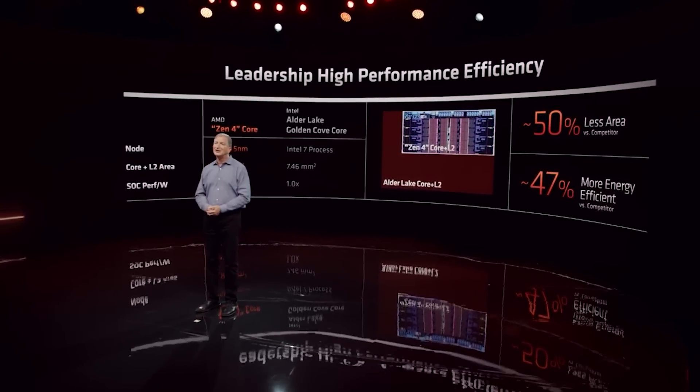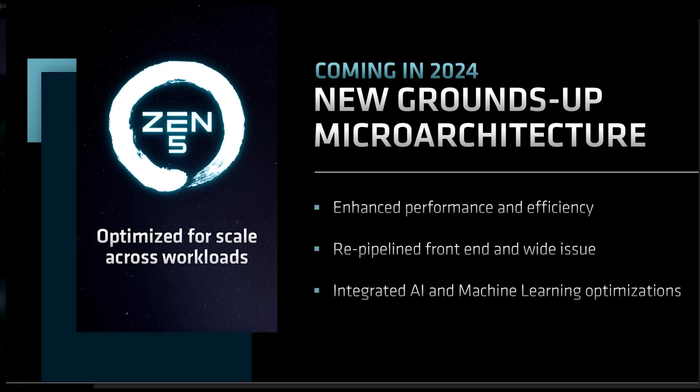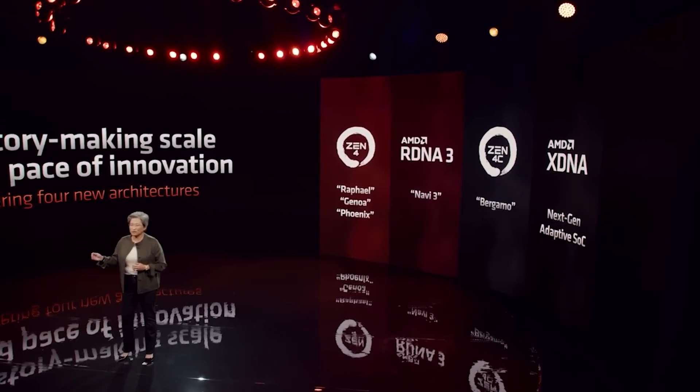The market segmentation of Zen 5 is very different to how AMD have handled previous releases. Their strategy is just very different indeed. Zen 5 will appear in a plethora of products, from desktop to APUs to servers.